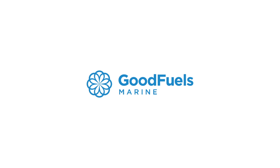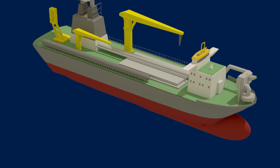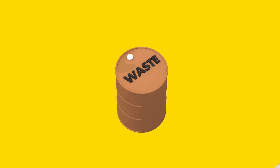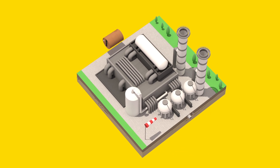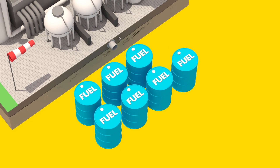Here's where Goodfuels Marine comes in. Let's take a closer look at this Boscalis vessel. Though it may look like any other ship of its kind, its marine fuel comes from a surprising source. Used cooking oil is collected and refined into a clean, high-quality drop-in fuel suitable for any ship engine.